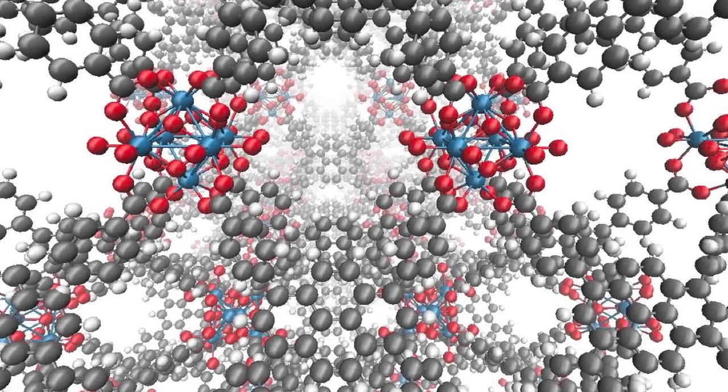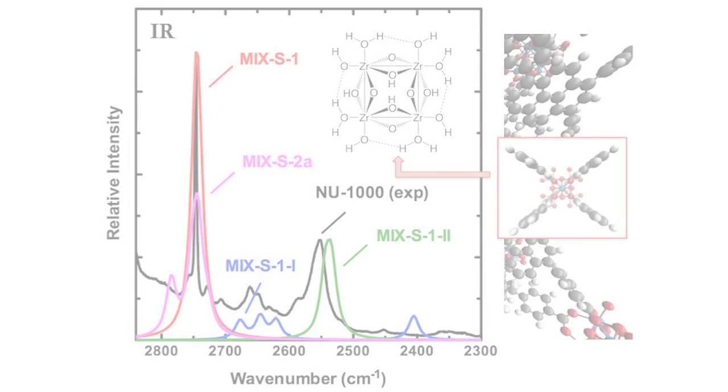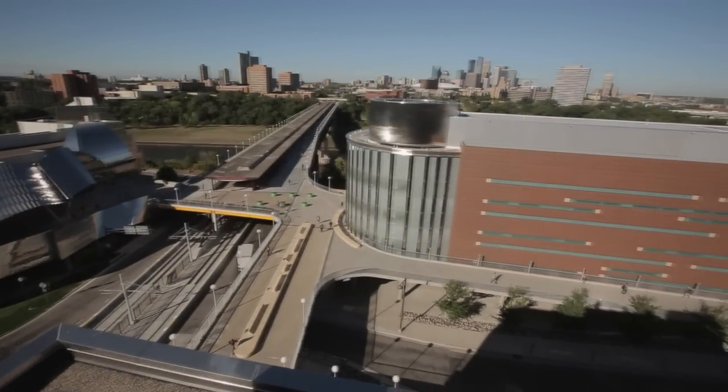At the moment we are working on a really exciting project, which is trying to design new materials that can be employed to capture carbon dioxide from the atmosphere. Carbon dioxide pollutes the atmosphere and represents a very serious problem for our planet and our society.